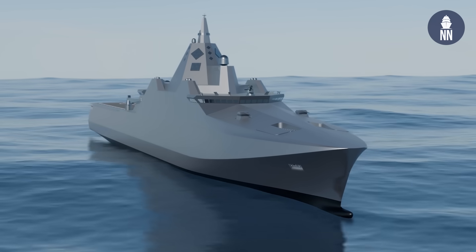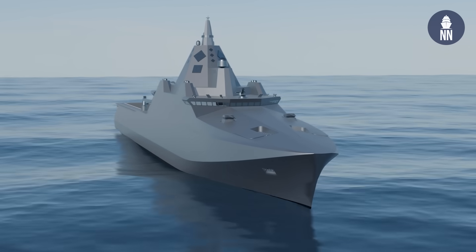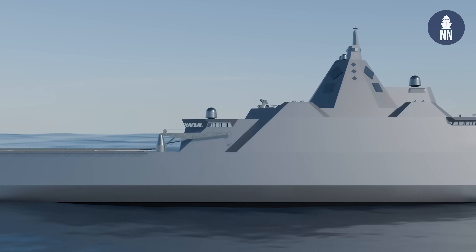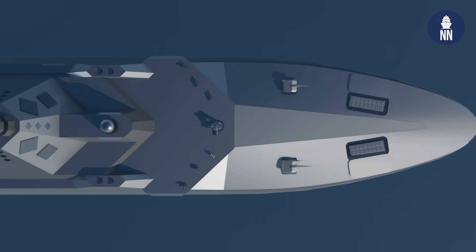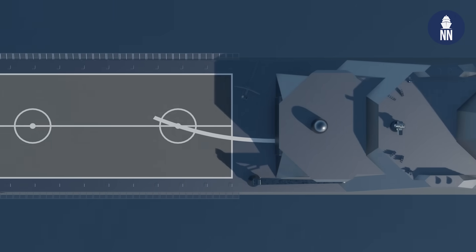So on the main specifications: it's been lengthened from the LPD and the previous JSS design — it's now 200 meters. It's a 20,000-ton vessel, so it's quite heavy. Top speed is 23 knots, and it's designed for a core crew of 170 personnel but accommodates up to 530.